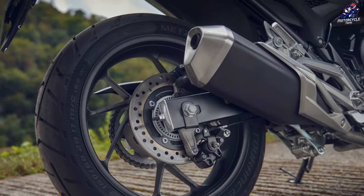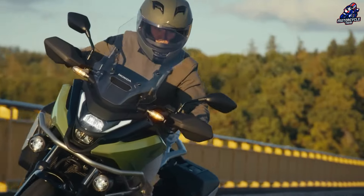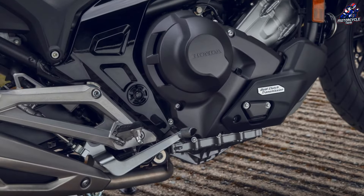Rounding out the chassis are 41-millimeter Showa dual-bending valve ISDBV forks and a Pro-Link monoshock with preload adjustment.